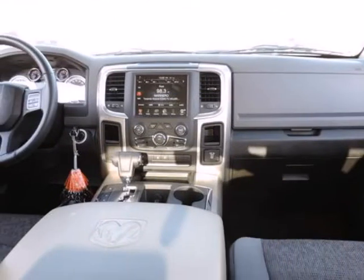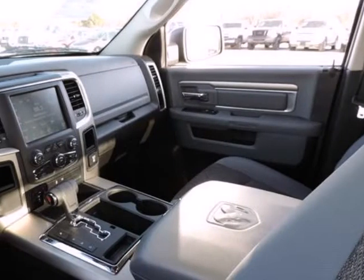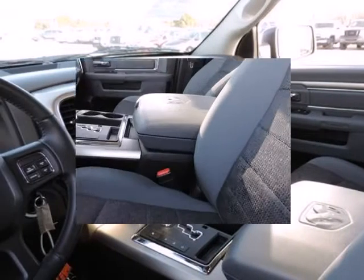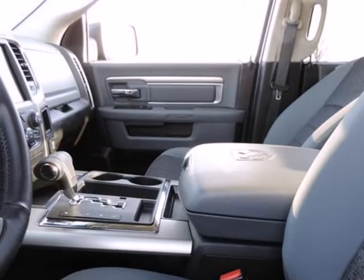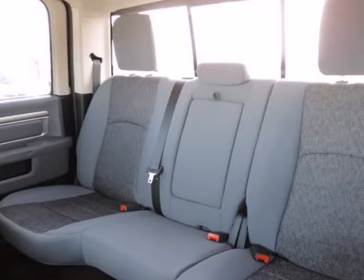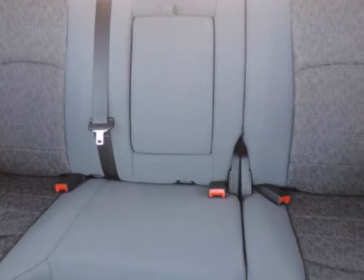Dodge Certified Pre-Owned means you not only get the reassurance of a 3-month/3,000-mile Maximum Care Limited Warranty, but also up to a 7-year/100,000-mile Powertrain Limited Warranty, a 125-point inspection and reconditioning, 24/7 roadside assistance, rental car benefits, and a complete CARFAX vehicle history report.